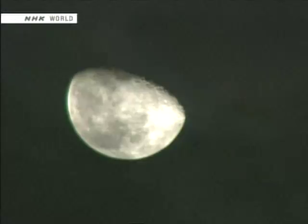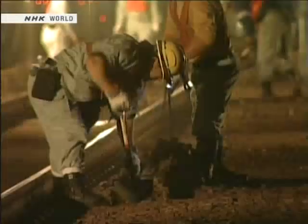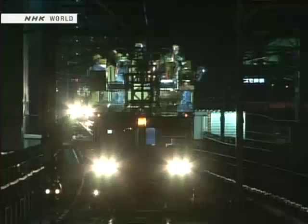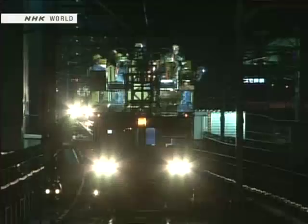Late at night, after the last train of the day has passed, maintenance crews go out onto the track bed and work until early morning performing track maintenance. Three thousand workers are deployed each night on the Tokaido Shinkansen line alone. Replacement of worn overhead lines is also performed at this time.